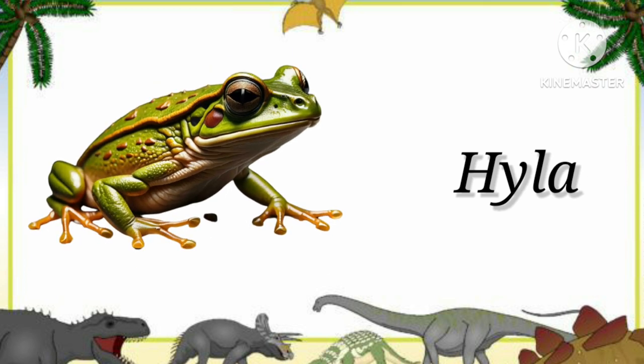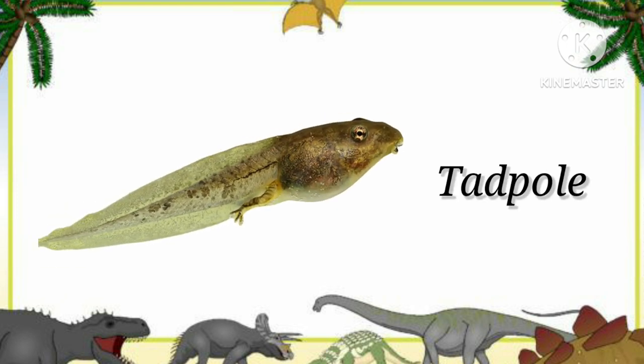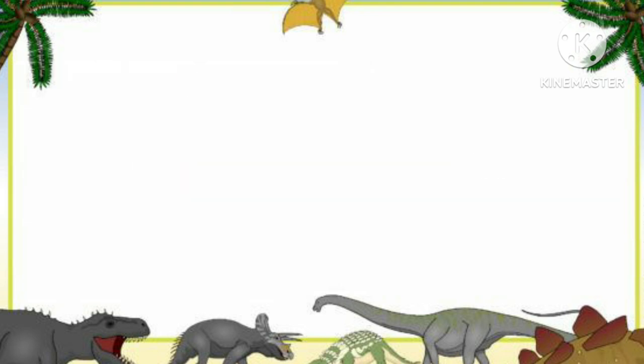Hyla. This is a hyla. Tadpole. This is a tadpole. Toad. This is a toad.